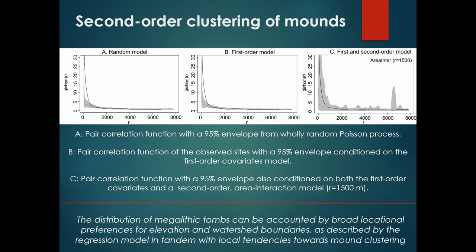Having identified this clustering, we can now fit a known point interaction model to the observed pattern to continue understanding the distribution of sites, as shown in graph C. We used what is called in statistical terms the area interaction model, because it has greater interpretive salience. This model generates inhibition and clustering patterns with reference to a buffer around the points, which can be interpreted as a scenario in which monuments have an area of influence within which they attract or repel other monuments. The results show that the black line now falls entirely inside the gray envelope, conditioned by the prediction surface and a strong second-order clustering. In conclusion, elevation and watershed boundaries, jointly with strong clustering between sites, explain the distribution of megalithic sites in this region.